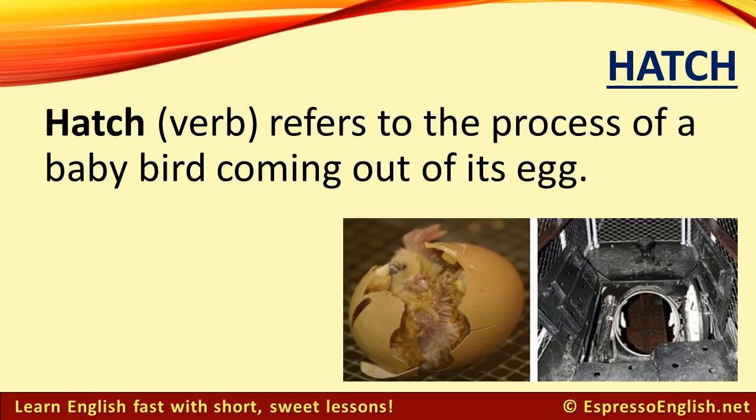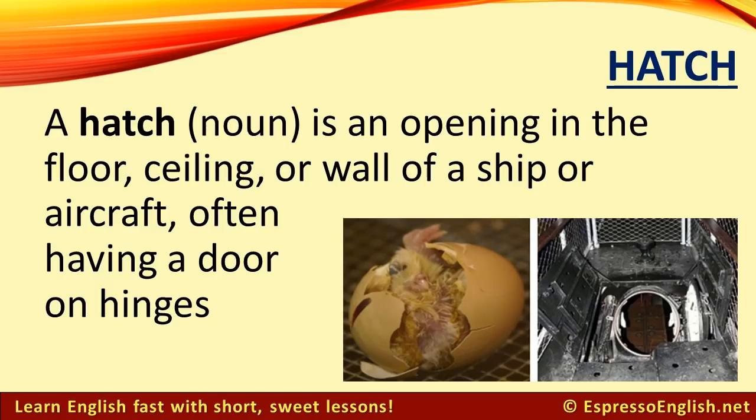Hatch. The verb hatch refers to the process of a baby bird coming out of its egg. The noun hatch means an opening in the floor, ceiling, or wall of a ship or aircraft, often having a door on hinges.